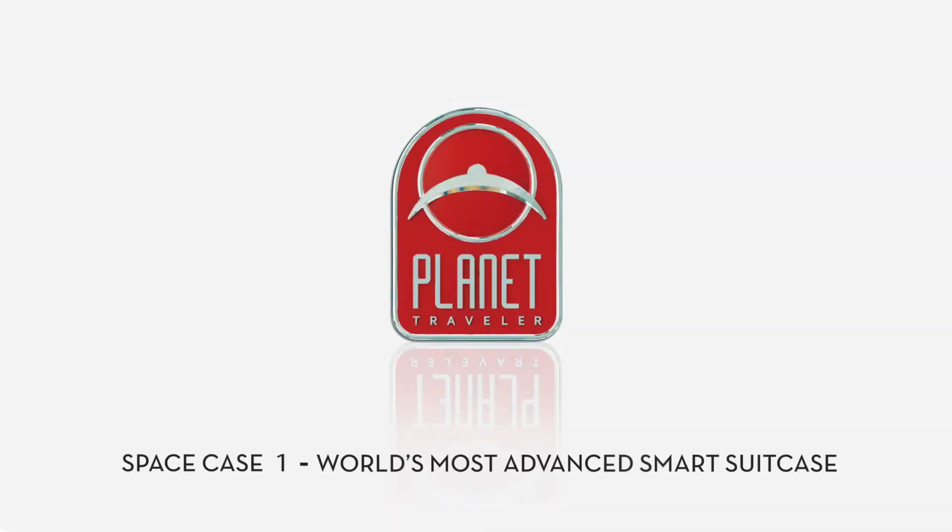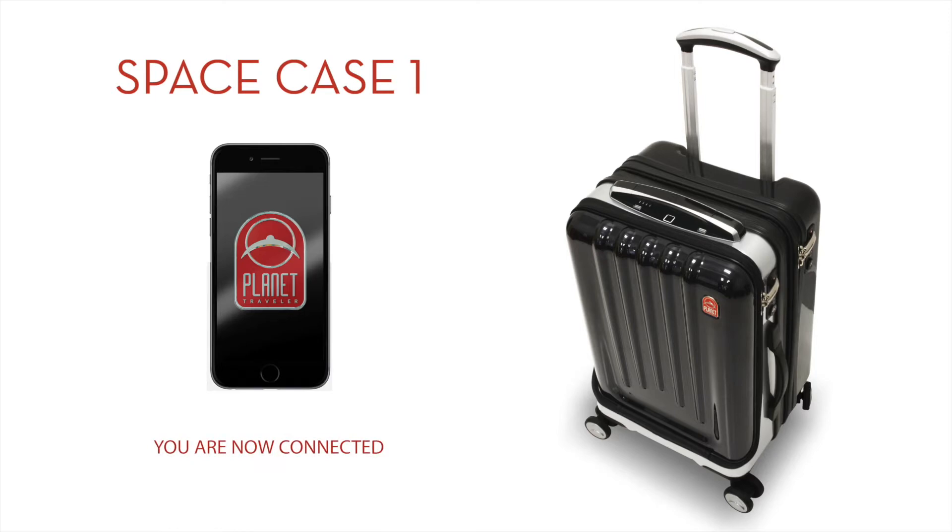Planet Traveler introduces the SpaceCase One, the world's most advanced smart suitcase designed for those who travel the planet and connect with the world.